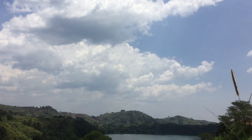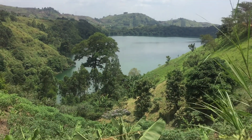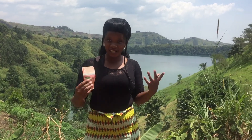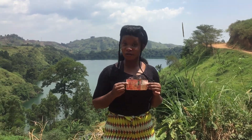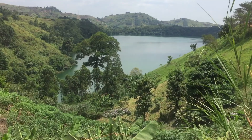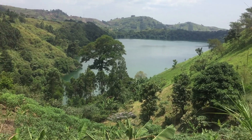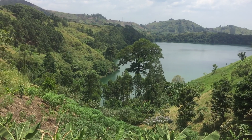Fort Portal has many fascinating things to see, given the fact that most of the features here are a result of the volcanic activity that happened. I am very overwhelmed and wowed at this site — it is actually a correct resemblance and a very accurate view of what is on the 10,000 shilling note.